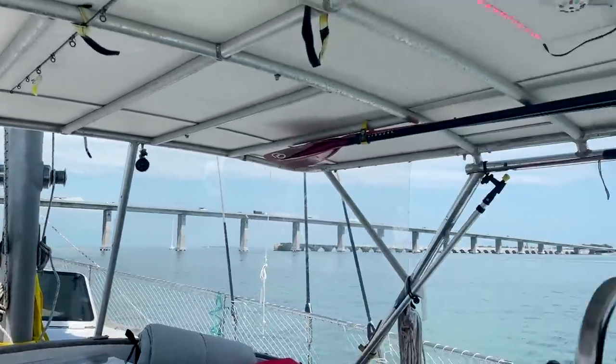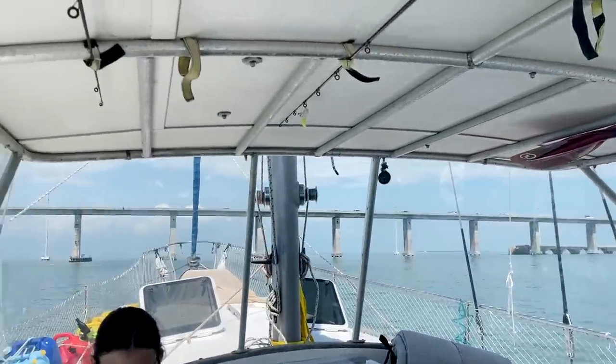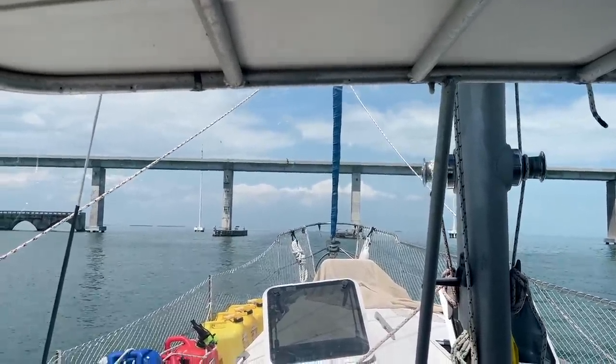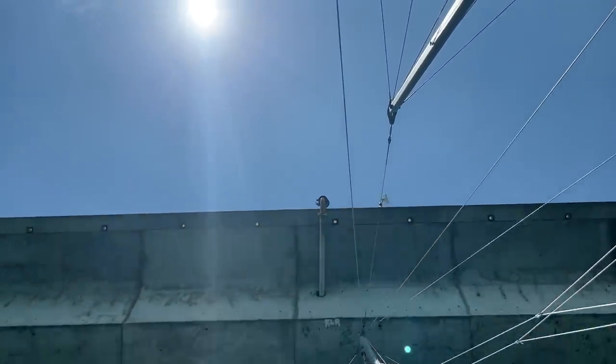It's making me a little nervous, Dad. Your bridge makes me nervous. 63 feet — that's what the tide board says. All good, because we're 56. Well, we didn't hit.